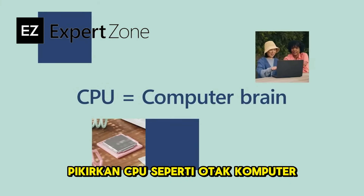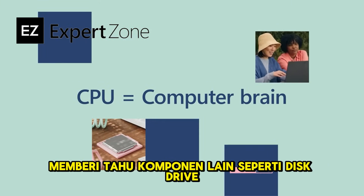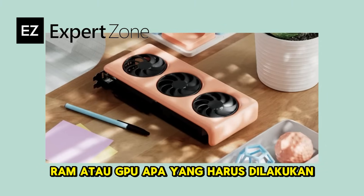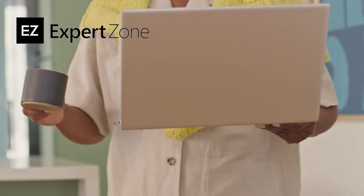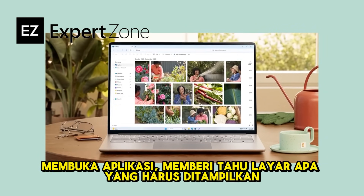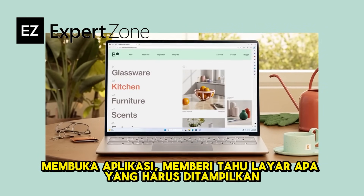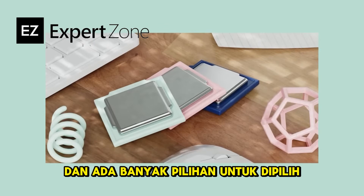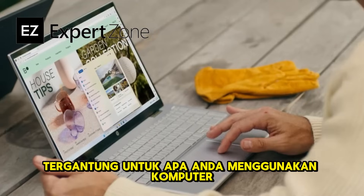Think of the CPU like the brain of the computer, telling other components such as the disk drive, RAM, or GPU what to do. Turning up your speaker volume, opening an app, telling the screen what to show you are just some of what the CPU does. And there are lots of options to choose from, depending on what you use your computer for.